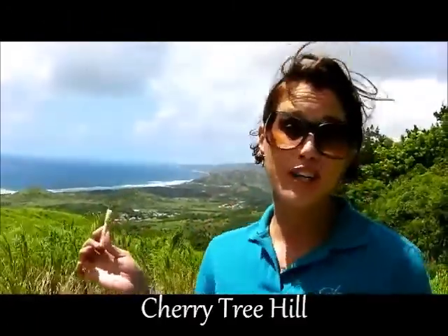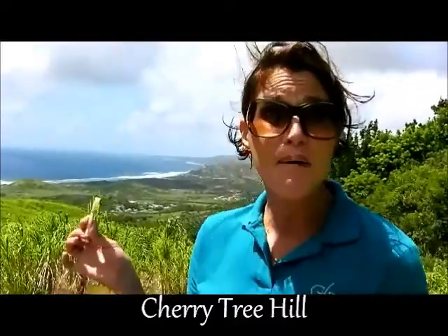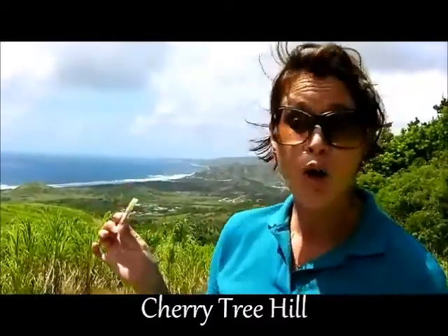Hi there, it's Sarah, the Bajan tour girl from Glory Tours in Barbados, and I'm here on Cherry Tree Hill, one of the highest ridges in Barbados. I'm enjoying the fresh tropical breezes and a juicy piece of sugar cane.